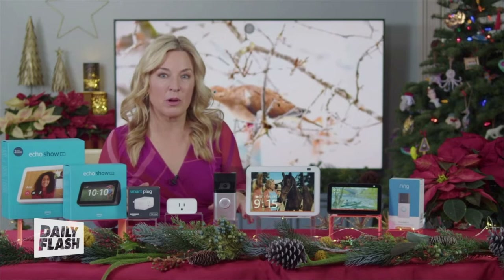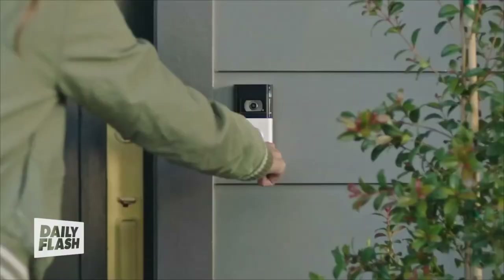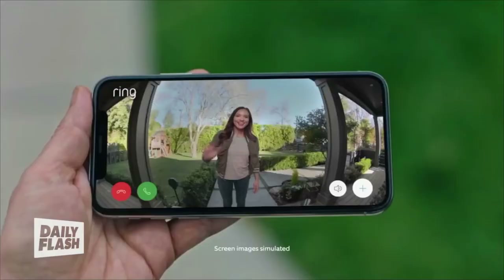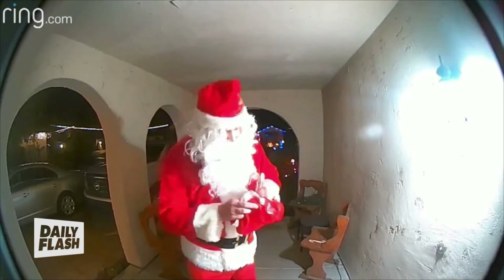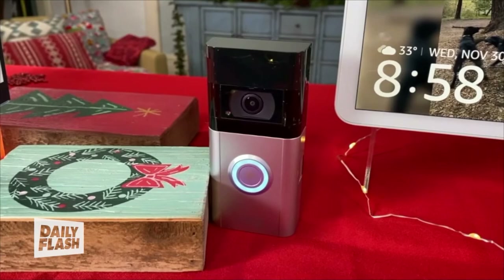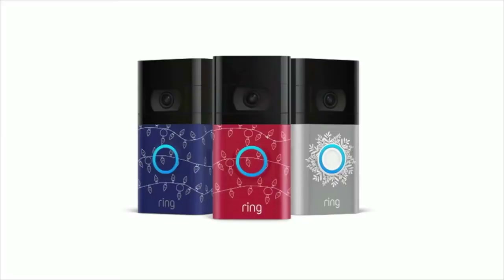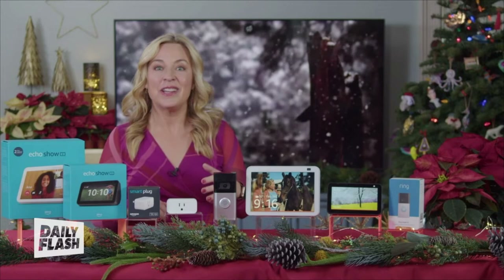Nearly three out of every four people in America now have packages delivered to their doorstep. To help keep them a little more safe, you can turn to the Ring Video Doorbell 4. This sends an alert every time someone's at your door. You can see and talk with delivery people and guests as they arrive, even the big guy himself. Amazon has added even more festive features recently — you can make your doorbell play Deck the Halls when somebody rings it, and they even have face plates so your smart home gadgets can get in on the holiday decor.